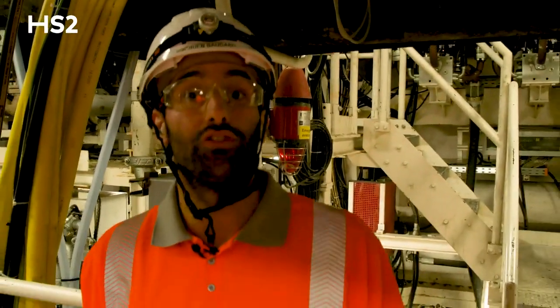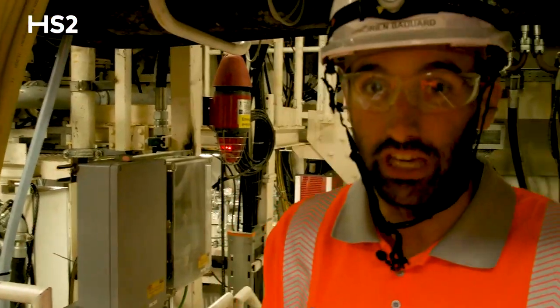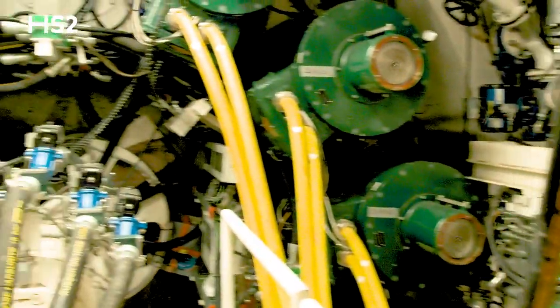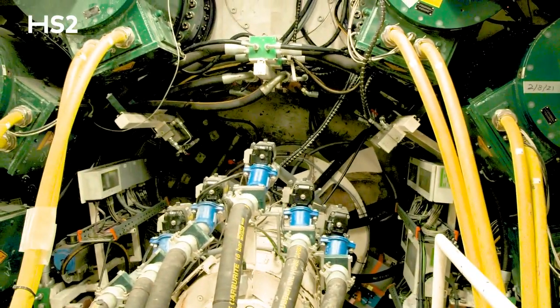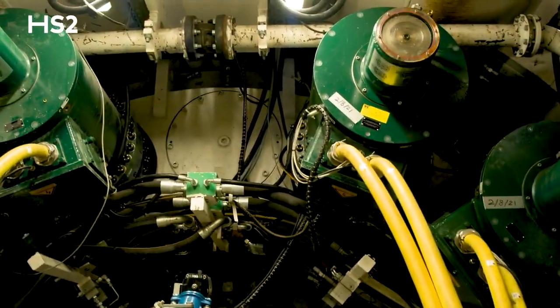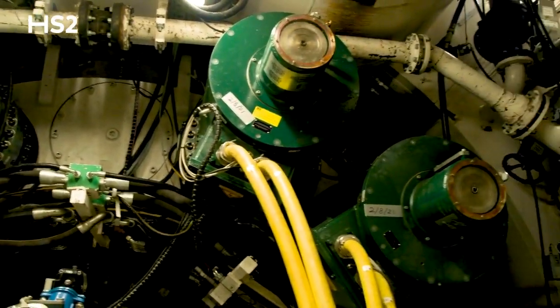We are now in the core of Cecilia. This is where the magic happens again. We can now see the cutter heads being turned by these ten motors that we see in green. The machine is advancing and we'll go upstairs next to the man lock, which is the last two doors before entering the excavation chamber.